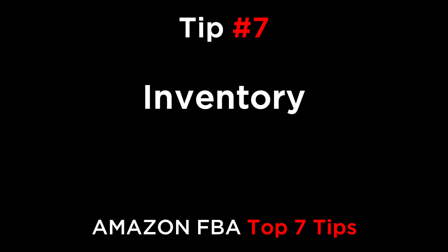Number seven is inventory. Once a week, check your stock level. Make sure you allow enough time for a reorder to be manufactured and shipped, and also take into account the time that it takes for Amazon to handle incoming shipments. If you're ordering from China, you might need 45 days or more to restock. So plan well in advance and check your sales velocity regularly.